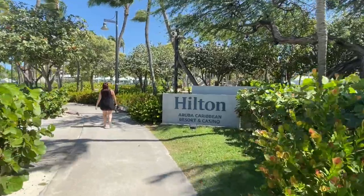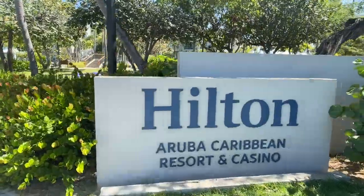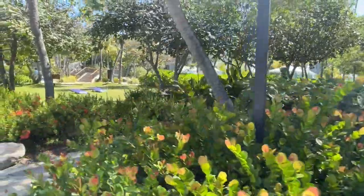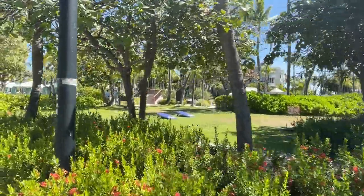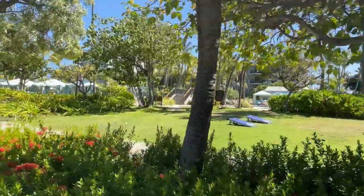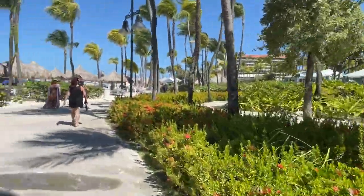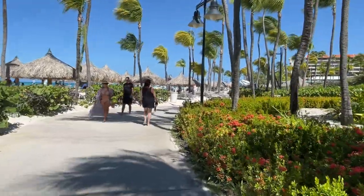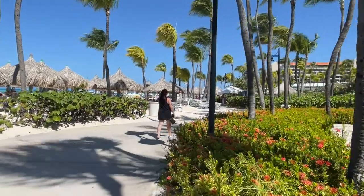The next hotel here is the Hilton Aruba Caribbean Resort — and casino! Looks like they have some games set up here for everybody — there's some bocce and some cornhole. The sidewalk does get a lot wider over here in front of the Hilton.